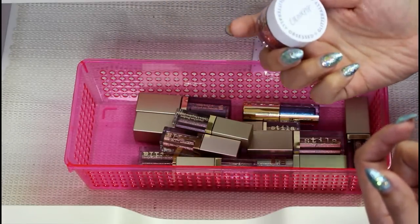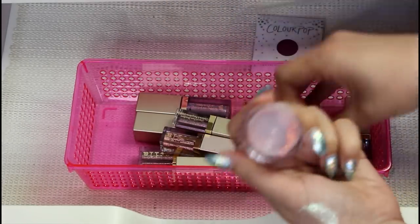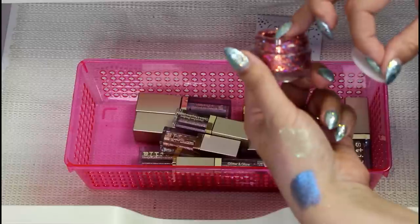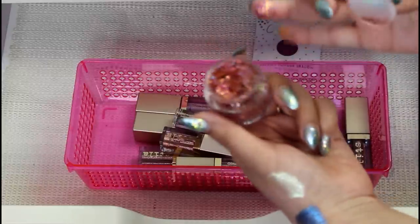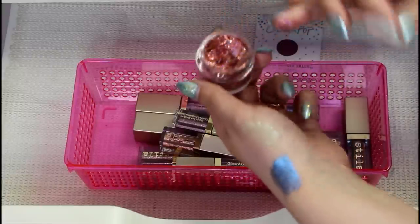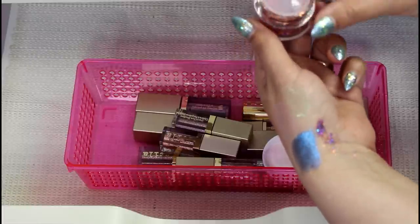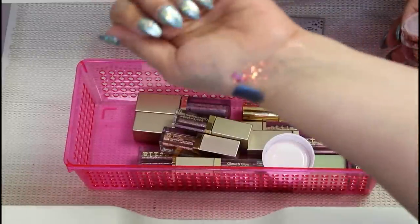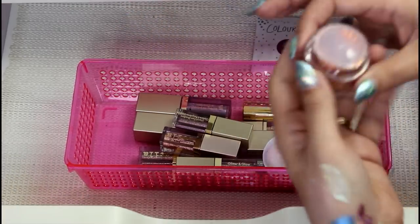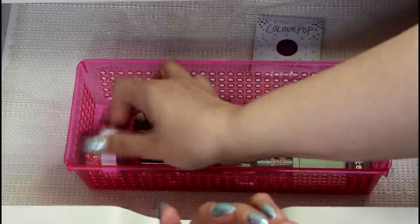This is the ColourPop Glitterly Obsessed in the shade Avenue of the Stars. This is so gorgeous. I'm wondering if these are going to dry out the same way as the other one, but this actually feels completely fine. These are just super chunky glitter — they're not marketed as being eye safe, so I'm not going to advocate that for you guys. Obviously you have to be careful with what you put on your eyes, but I did use these on my eyes once and it was a pain to get off. I'm going to keep it.